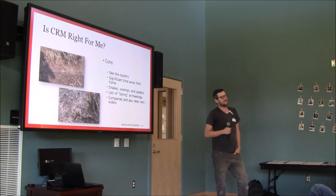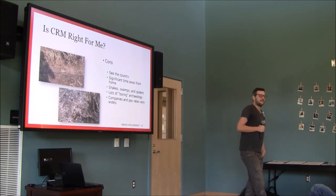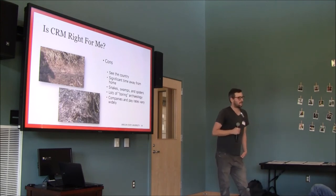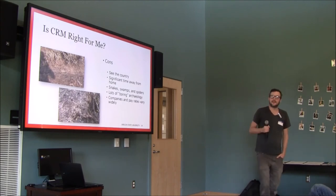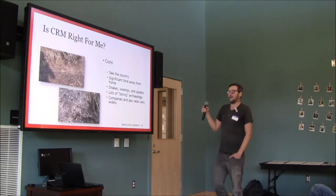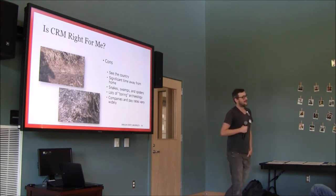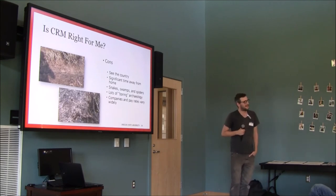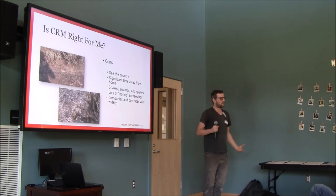There's also a lot of boring archaeology — a lot of negative surveys where you walk out into a swamp, confirm it's still a swamp, take a picture, and walk back to your car. In some parts of the country you can spend months working and not see any artifacts. In the Great Lakes states where you have to dig shovel tests, you can go long periods without anything interesting. The companies and pay rates also vary widely — in the southeast the archaeology is fascinating but conditions are harsh and pay can be eleven or twelve dollars an hour, even with a degree and years of experience.